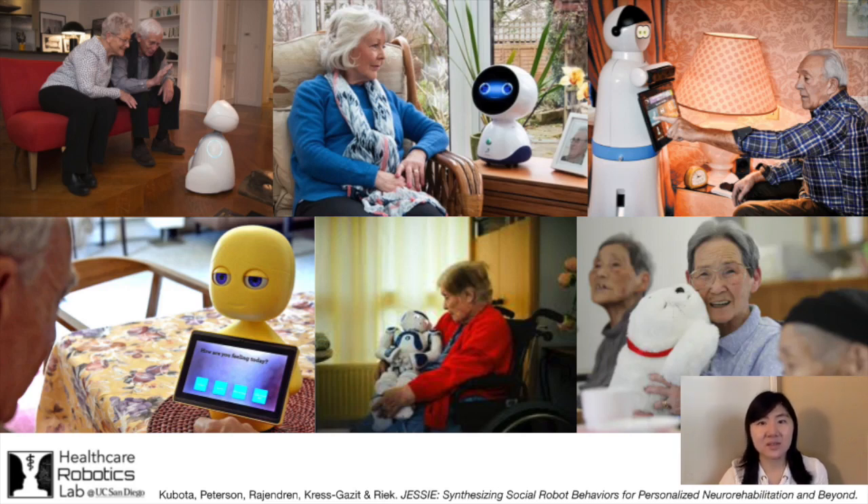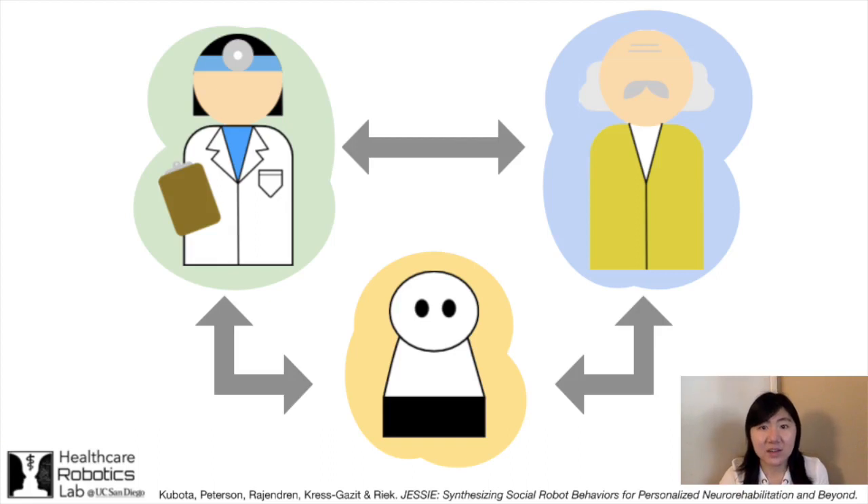For instance, Mabu is used for medicine management and Paro has been shown to reduce stress among people with dementia and their caregivers. It is critical that these robot interventions are personalized to the individual in order to maintain engagement and adherence to home treatment plans over long periods of time. Healthcare providers, patients, and informal caregivers need the ability to easily program and personalize robots to suit the individual's needs and goals.